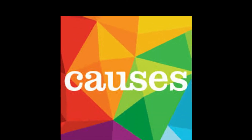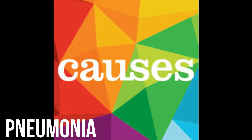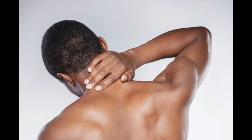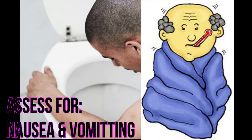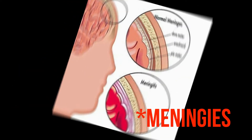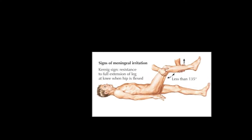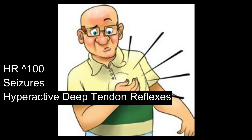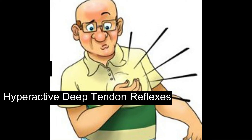Bacterial meningitis can be from sinusitis, pneumonia, or otitis media. The neck will be stiff with decreased LOC — might have the shivers with increased nausea and vomiting. Meningitis is infection of the meninges and spine. Patients may have a positive Kernig's sign. Check immunization record and tachycardia.